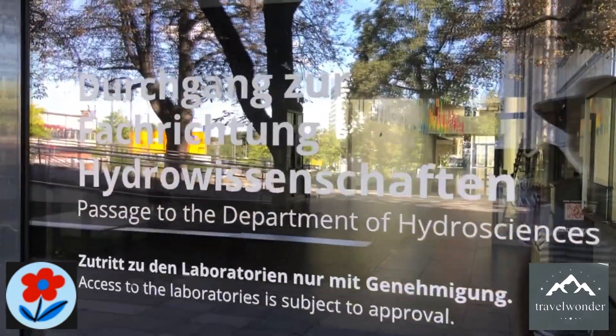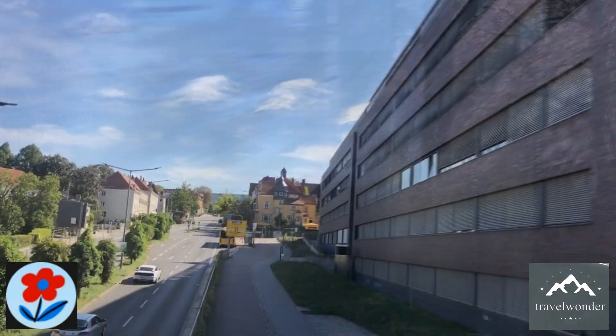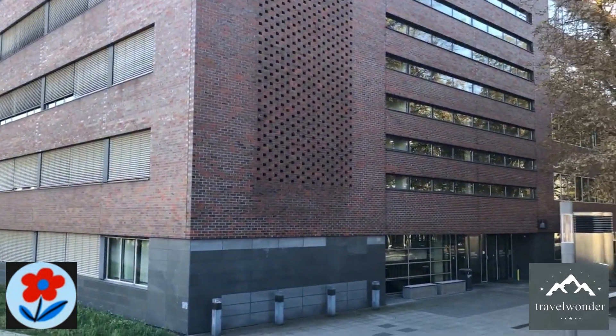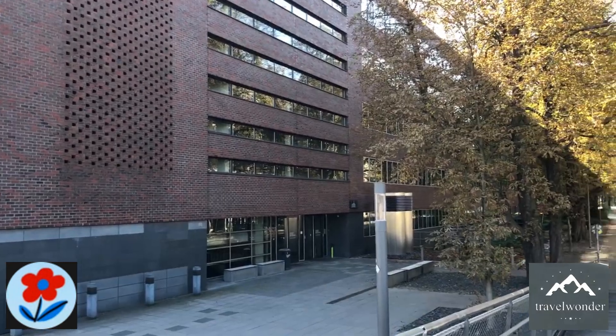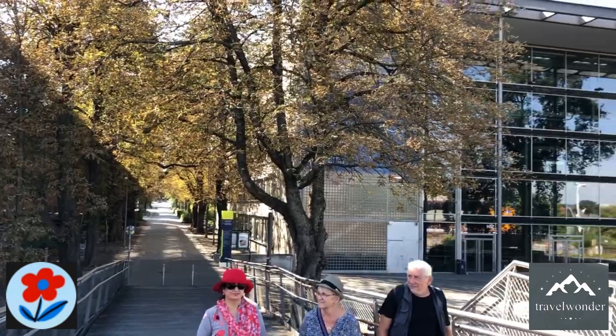We make our way to the Hydro Sciences Department, where the university conducts leading research in water management, environmental engineering, and sustainable development. The building is equipped with cutting-edge labs and technology that allow students and researchers to study everything from river systems to urban water management solutions.